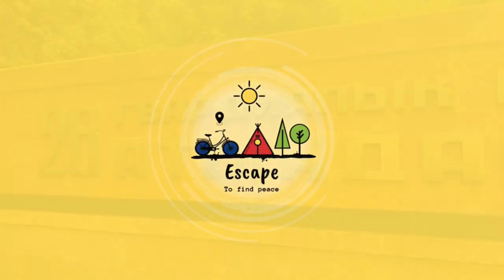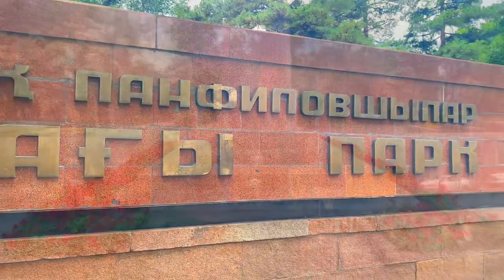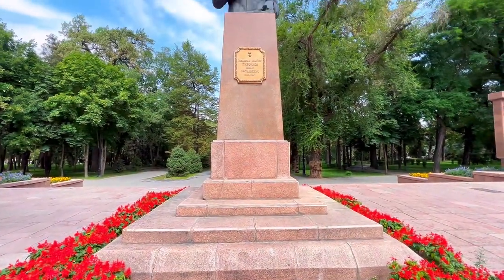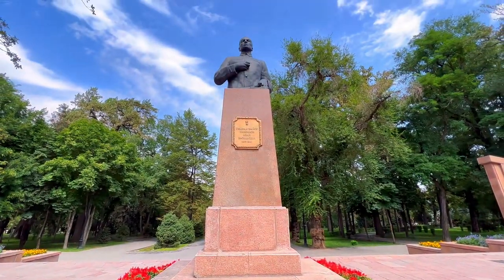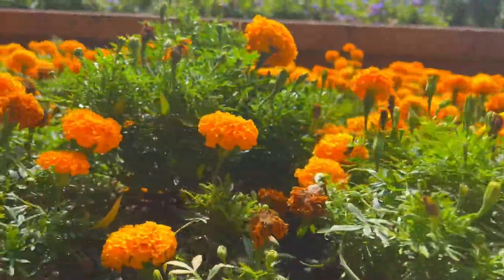Welcome back! I started my Kazakhstan city tour from 28 Panfilov Guardsmen Park, which is in the middle of Almaty. This is the monument of Panfilov. As promised, this series is going to be a budgeted Kazakhstan tour.